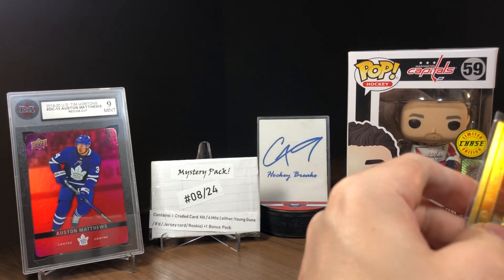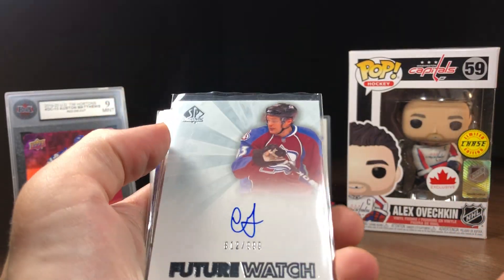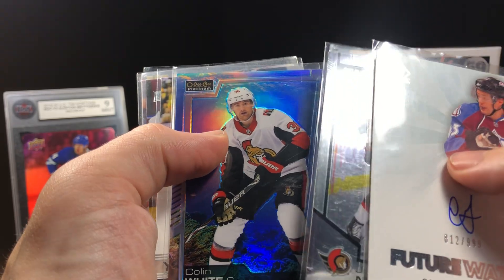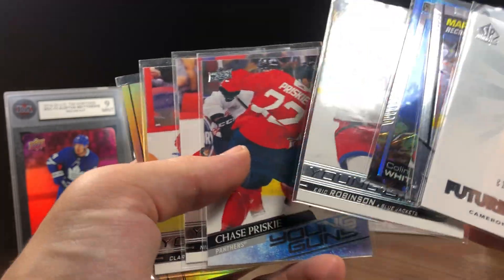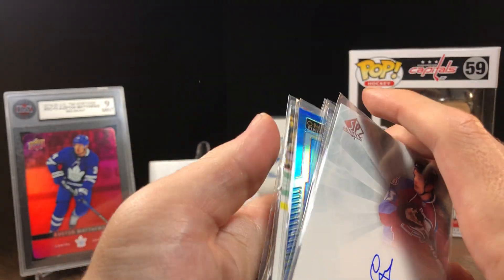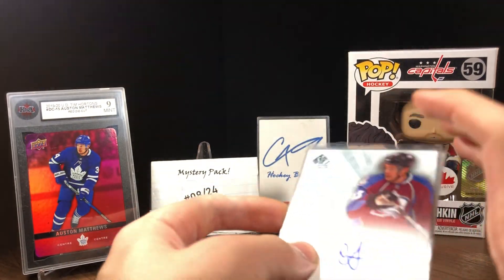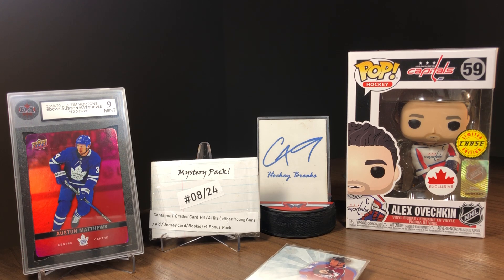So overall, not too terrible of a mystery pack. We got an auto, which I think might be our first auto in a Mystery Pack Monday episode. We ended up with one, two, three, four Young Guns — that's pretty decent — a Future Watch auto, graded card, and the bonus cards. Really can't complain about that.